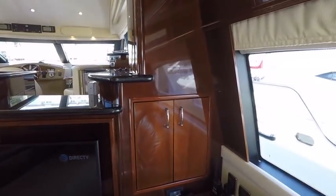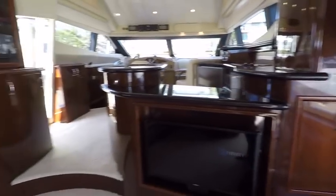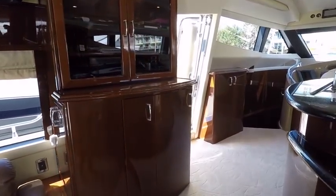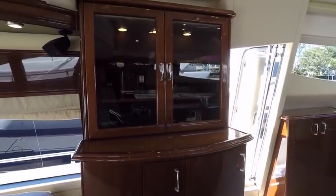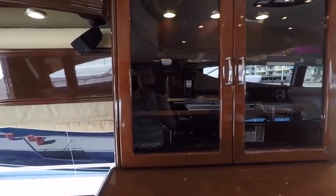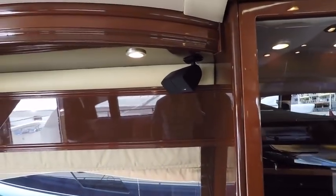We have our DC panel here, AC panel across the way, wet bar storage, and a brand new Yamaha sound system hooked up to Bose speakers with surround sound.